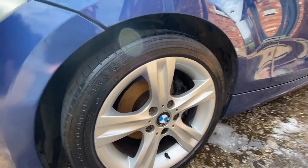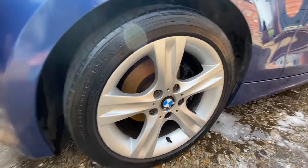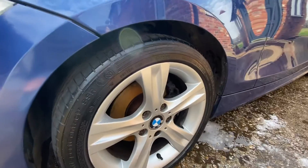It's got Continental 17-inch tyres all the way around. The alloys are also very good all the way around. The tyres have got plenty of life left in them — probably around the four and a half to five mil sort of tread.